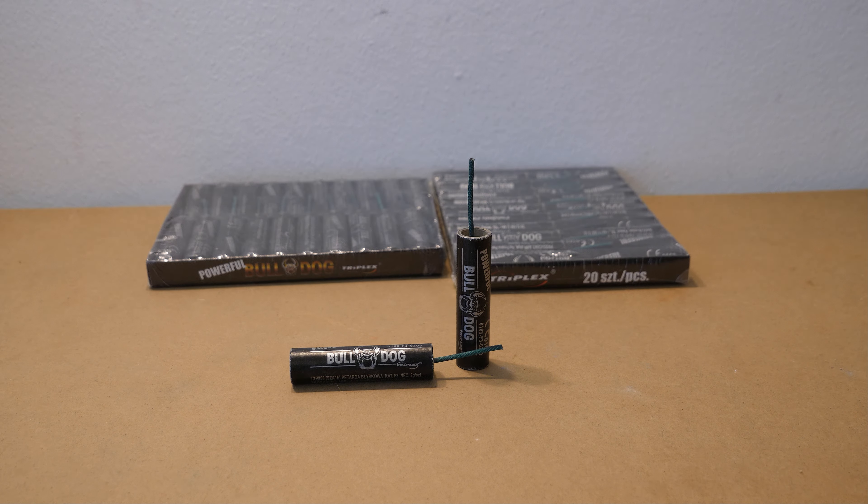Erhältlich auch bei meinem Freund Alexander Schmidt, dem Triplex-Dealer schlechthin von JGWB. Und natürlich die Bulldogs auch hier von Api – astreine Qualität, wie beim Shark auch schon.